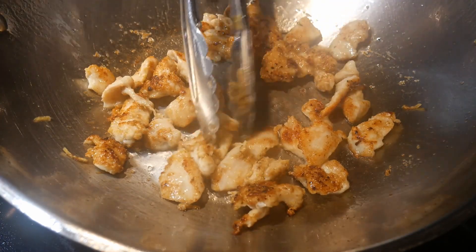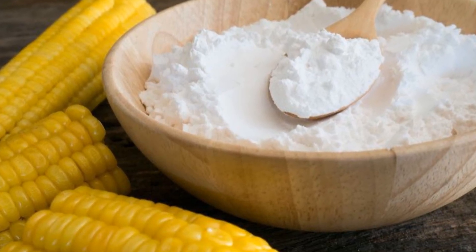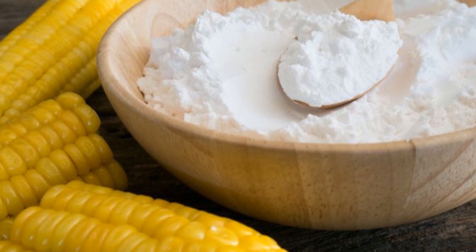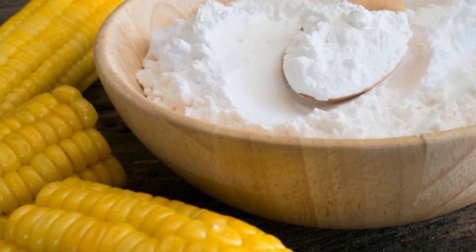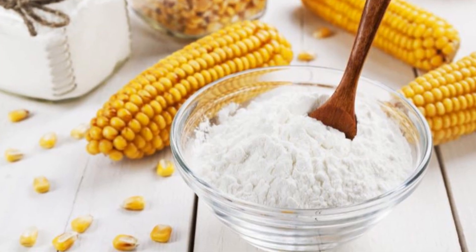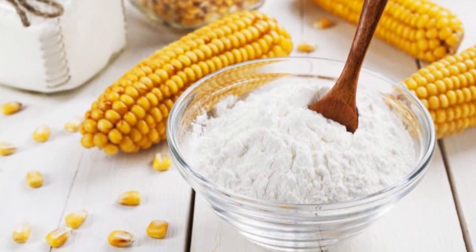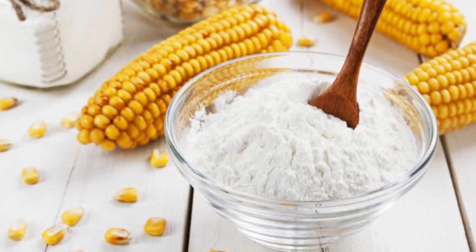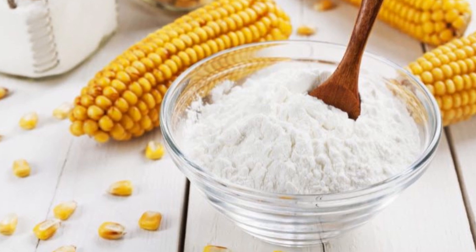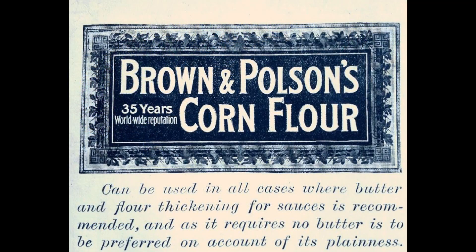The question you might ask is: why cornstarch rather than flour? Well, before I answer that, let's look at what cornstarch is. A corn kernel is rich in starch, which is the energy source for the kernel to become a plant before it starts making its own energy through photosynthesis. Cornstarch is readily extracted from corn, and the chemical property of cornstarch is very similar to the starch found in potatoes or rice.